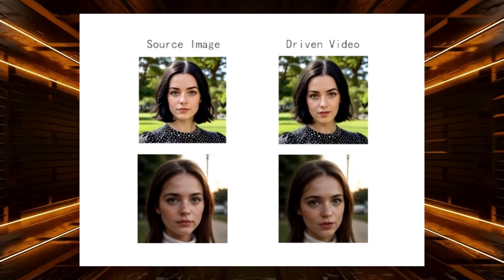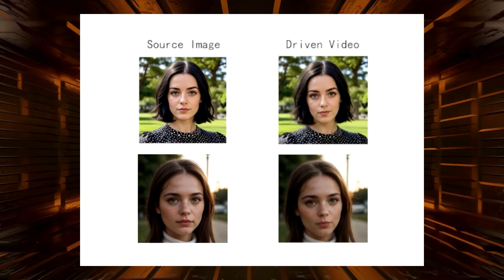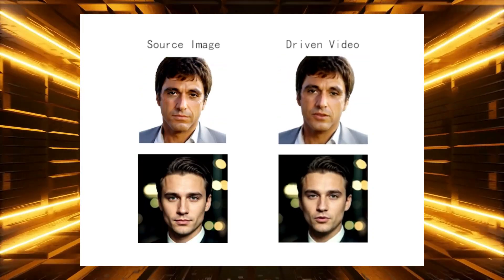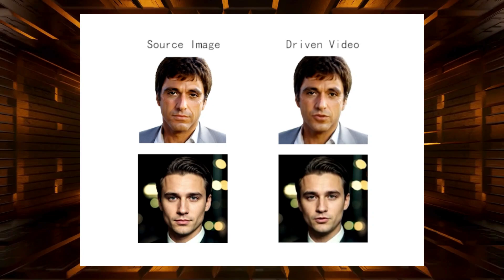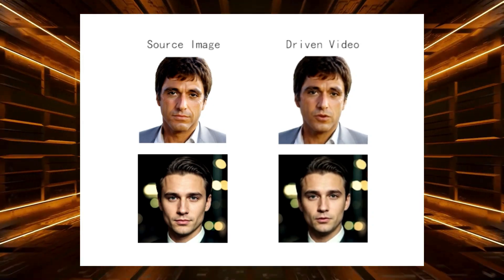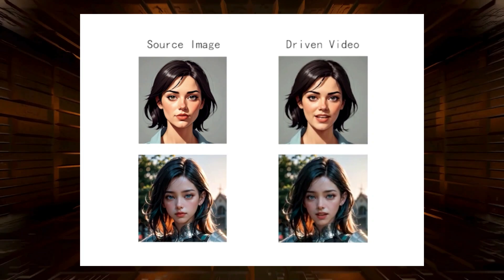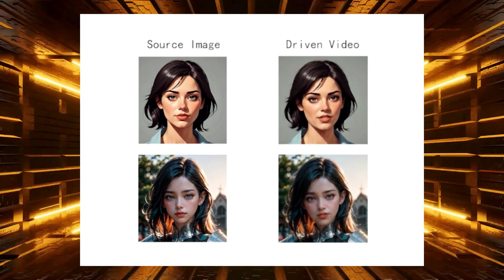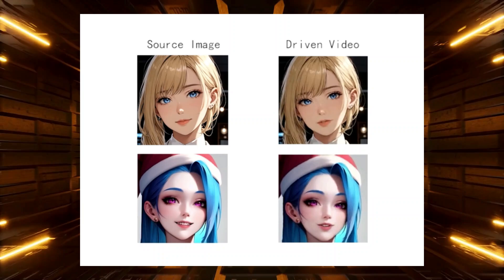Hey everyone, welcome back to the channel. It's time for another deep dive into the world of AI, where we explore the most groundbreaking AI research papers making waves this week. Get ready to be amazed by the latest advancements reshaping the landscape of video generation, image manipulation, and 3D modeling — from creating hyper-realistic talking head videos to generating panoramic views from simple phone recordings.